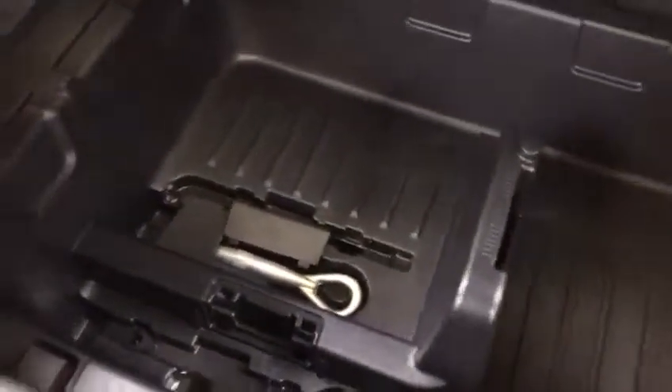So you open the Juke and you've got your space here. Lift up the board and you've got plenty of space there for other stuff, and you've got a parcel shelf as well.